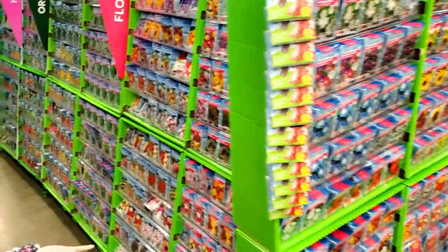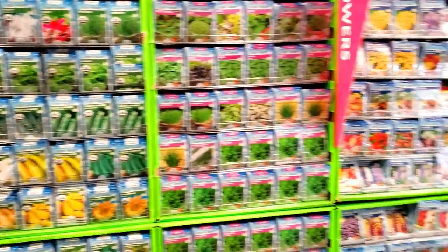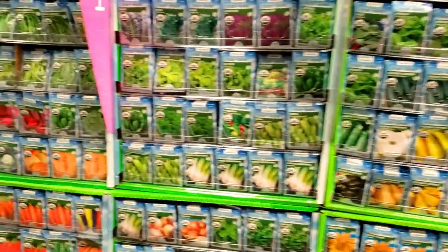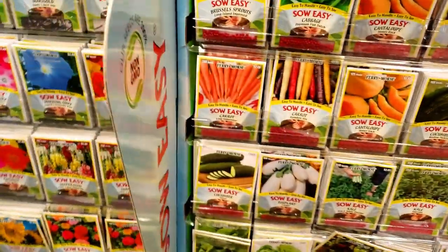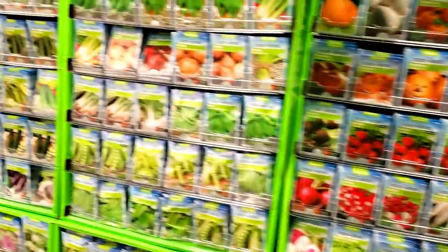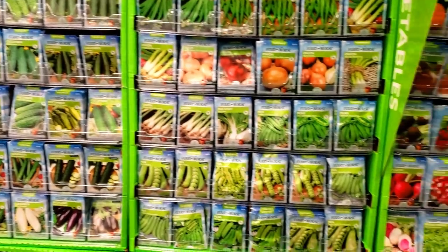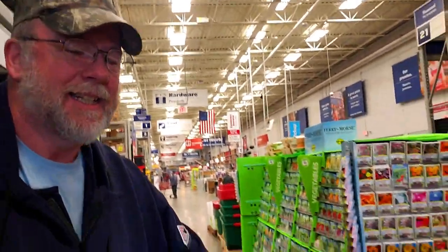They have their seeds out — looks like a pretty good selection this year. I am looking to see if I can find the heirloom seeds. Every once in a while they have a pretty decent little heirloom selection, but they must not have them out right now. So on to our adventure — come on Maddie.